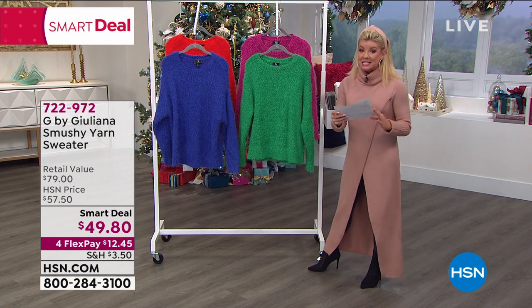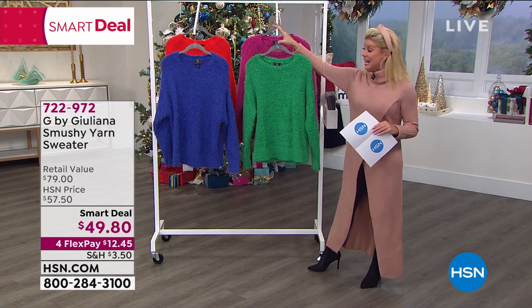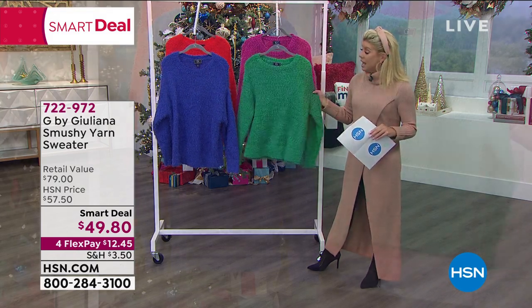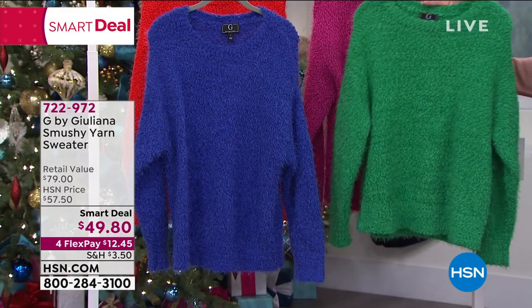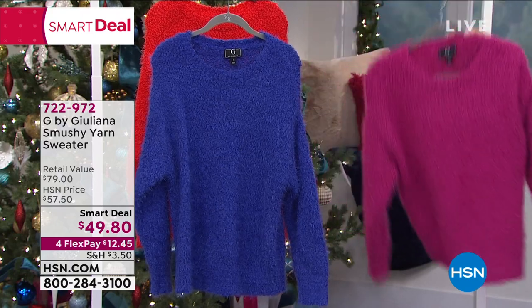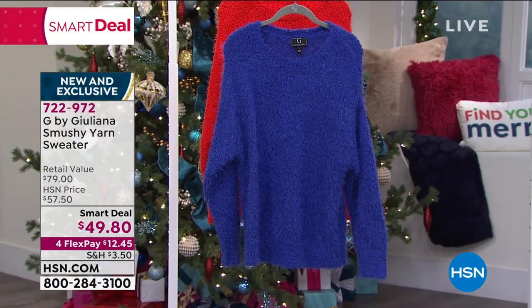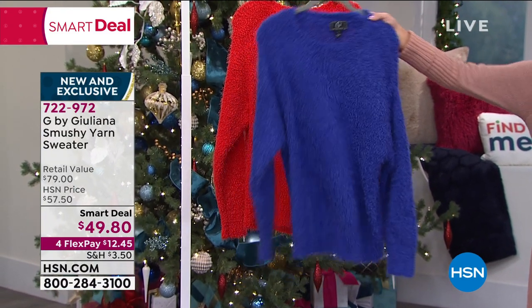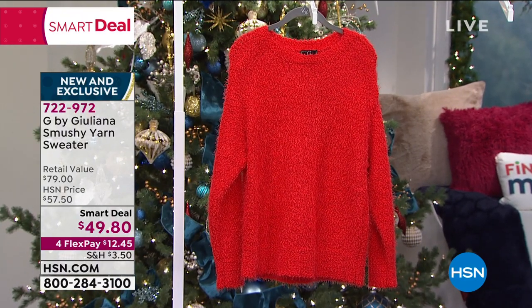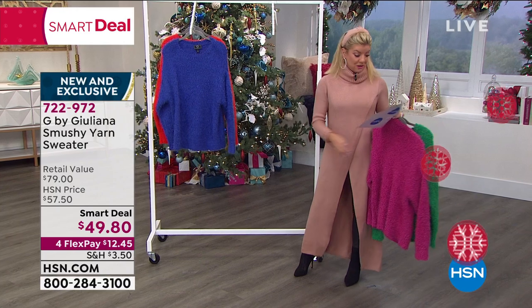So it's our smart deal at $49.80, a limited time special. We brought this in brand new — HSN price at $57.50. We have this in Kelly green, fuchsia, royal blue, and flame scarlet. It's so fun to have bright colors in a sweater, especially during this time of year when we tend to go with darker colors like navies, blacks, and grays.